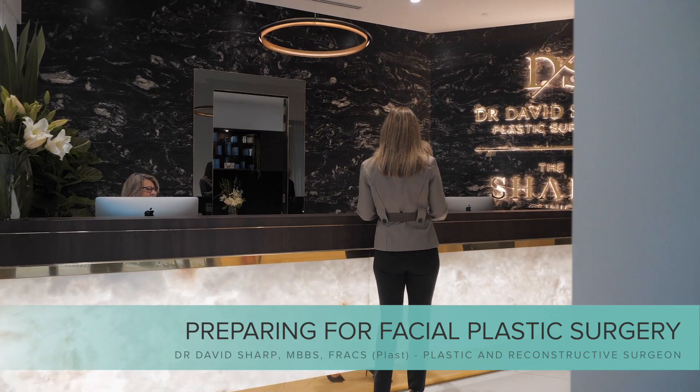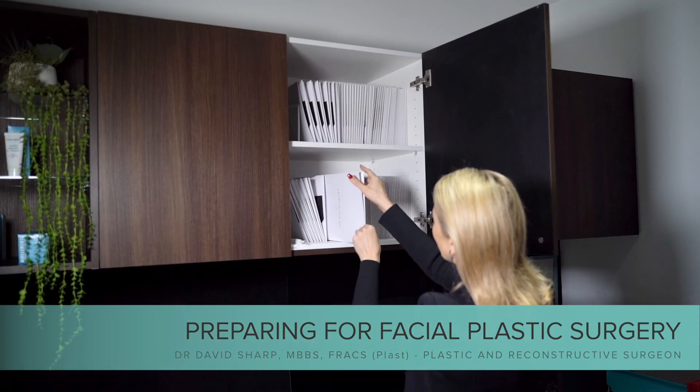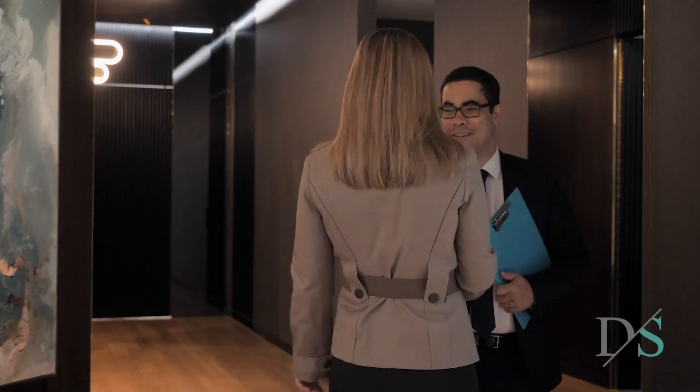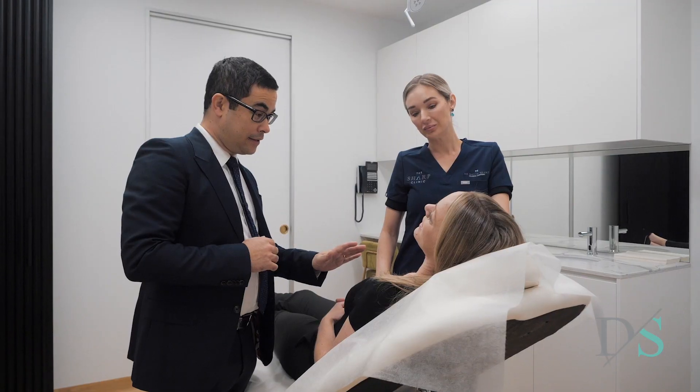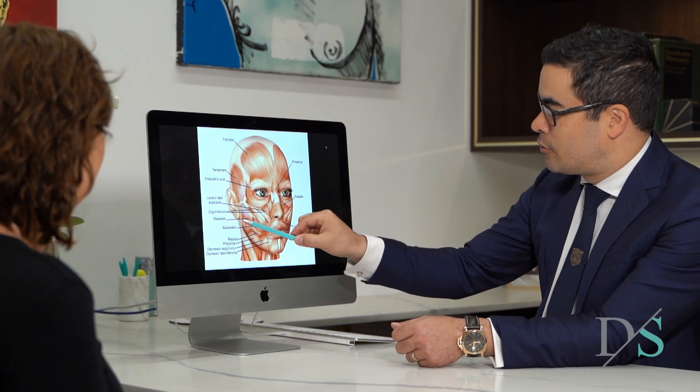When you arrive for your appointment you'll be greeted by our patient care team and receive your patient pack with lots of information about your procedure. You will then have an extended consultation with me, giving us plenty of time to discuss the procedure and your surgical goals.